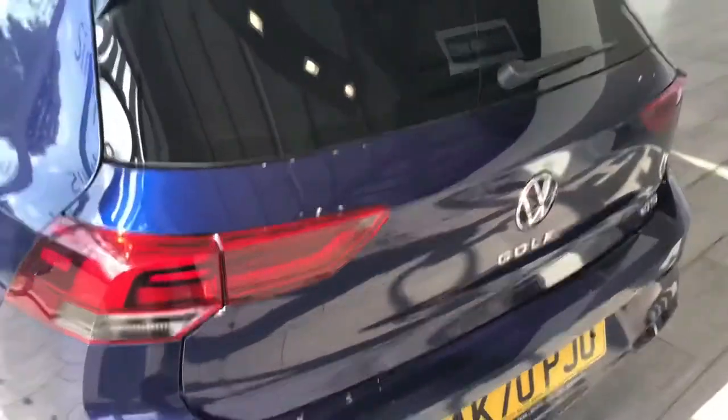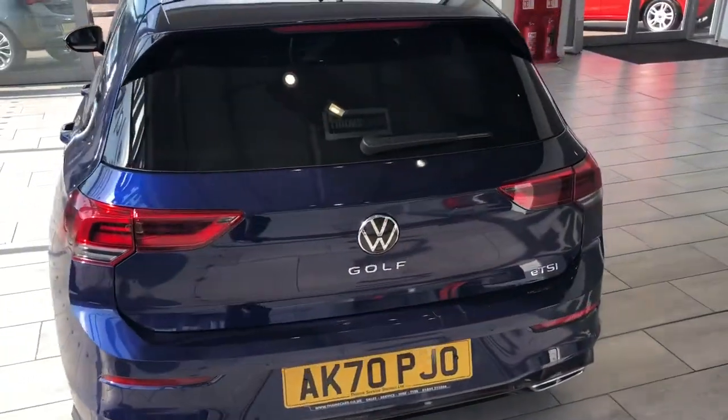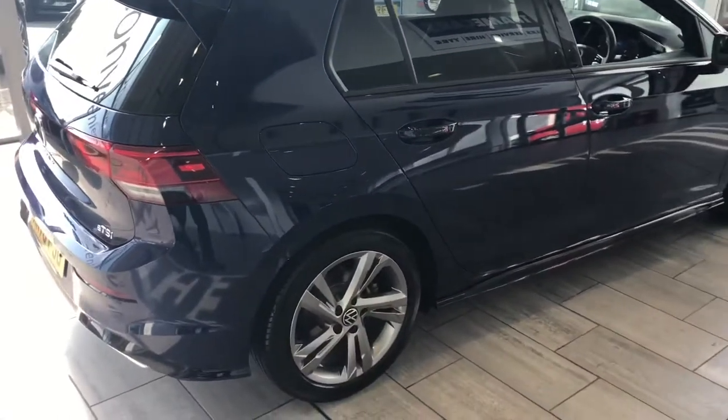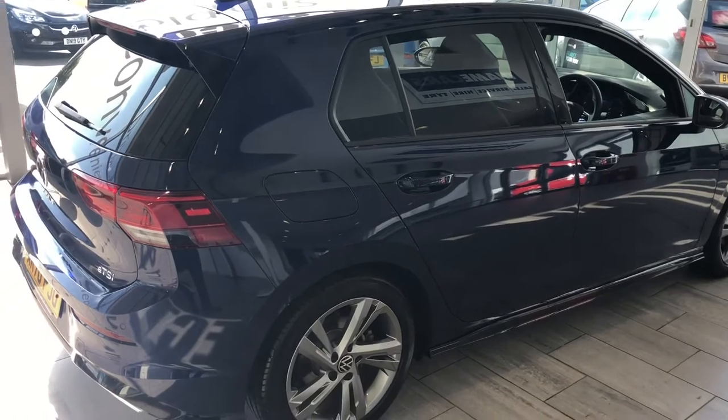Reserve it on our website for just £99. Your part exchange is welcome, so do contact us for an evaluation. You can finance through Black Horse at 7.9% APR on both PCP and hire purchase. You can get quotes and apply online on our website, or give us a call and we'll go through it with you over the phone.